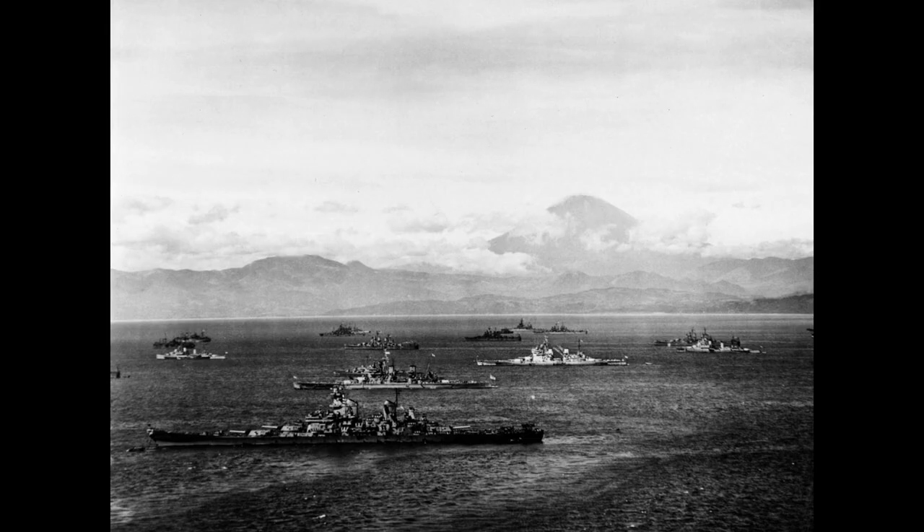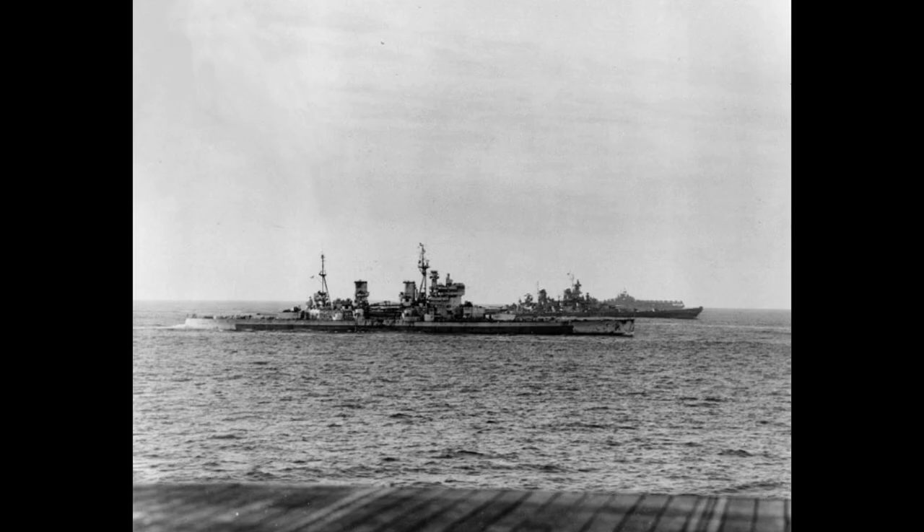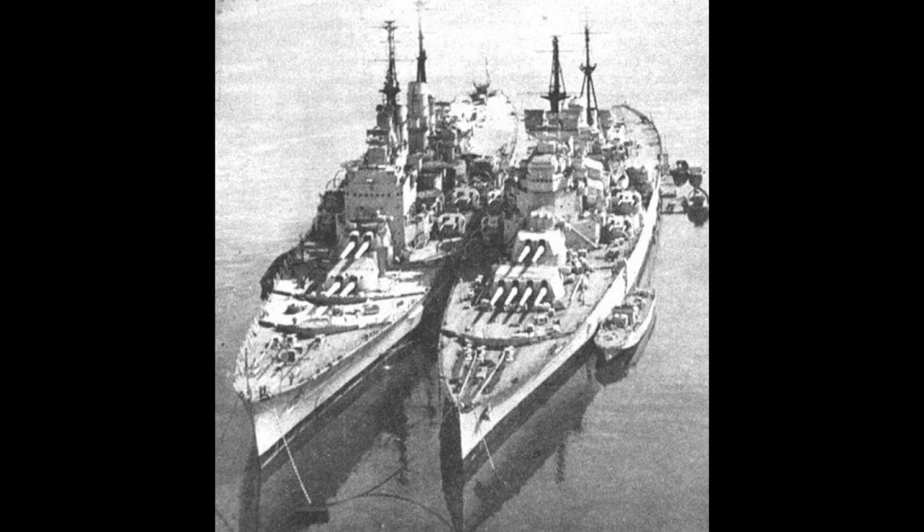In March 1945, King George V and Howe were sent to the Pacific as part of Task Force 57, where they led a bombardment of Japanese air facilities in the Ryukyu Islands and other enemy positions across the Pacific. Duke of York and Anson were also dispatched to the Pacific, but would arrive too late to participate in the hostilities. On the 17th of August, Duke of York and Anson accepted the surrender of Japanese forces occupying Hong Kong, and along with King George V, they would be present for the official Japanese surrender in Tokyo Bay.